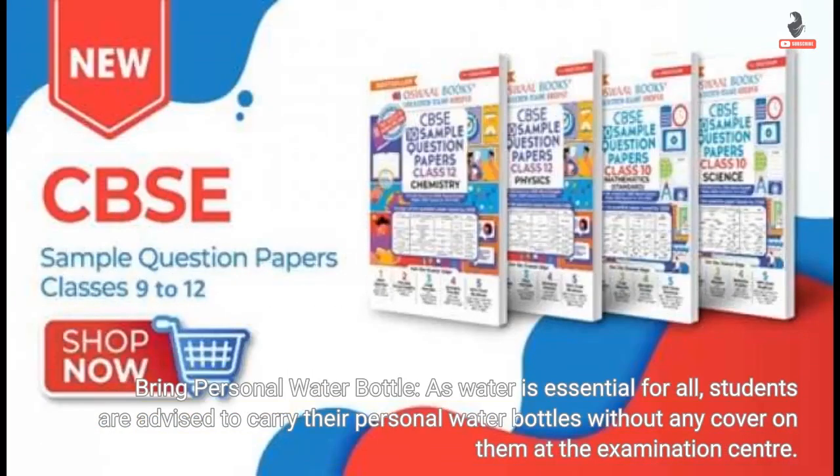Bring a personal water bottle. As water is essential for all, students are advised to carry their personal water bottles without any cover on them at the examination center.